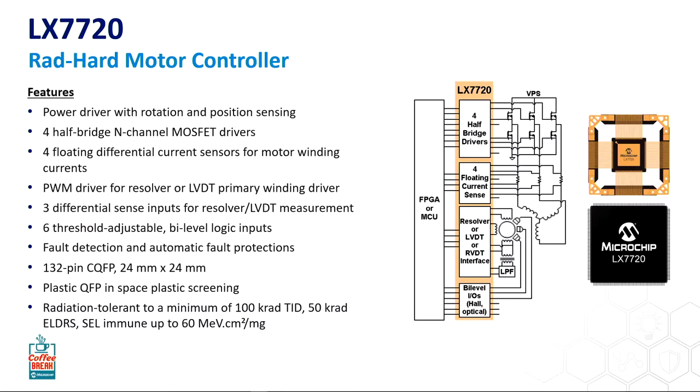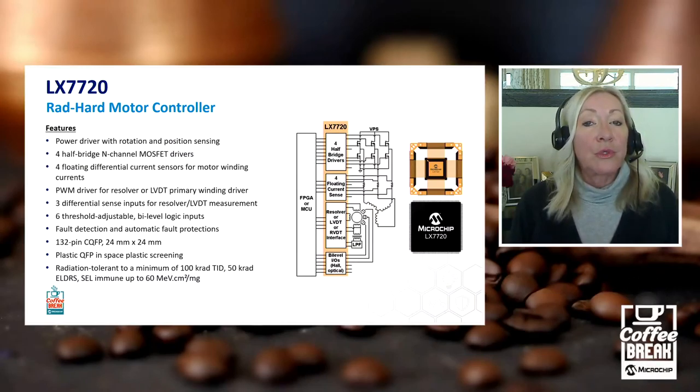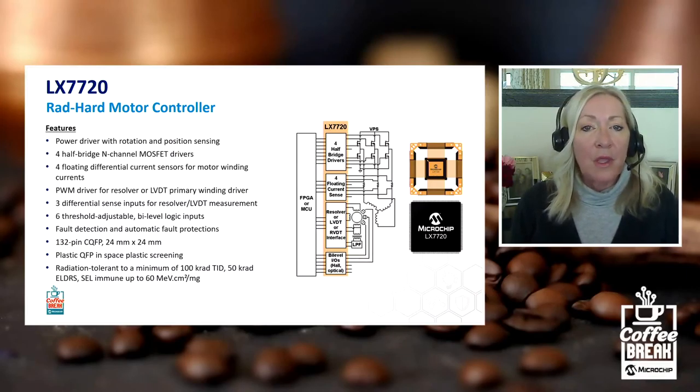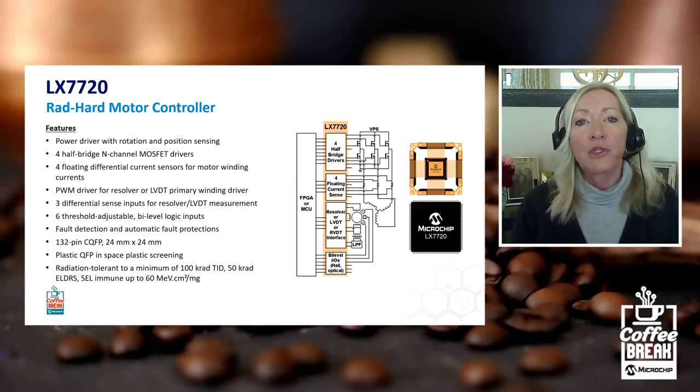Rad hard stands for radiation hardened. This in particular is radiation hardened by design. In the space environment, there's a lot of radiation that we don't get here on Earth, and that radiation can actually affect function and cause things to fail. So it's very important that these ICs are built to withstand that kind of radiation exposure. Rad hard by design means we start from the ground up when conceptualizing the part and take it to design with that radiation tolerance in mind. We have a team of expert engineers who've been doing this for over 20 years, so we have a lot of flight history with these rad hard parts.